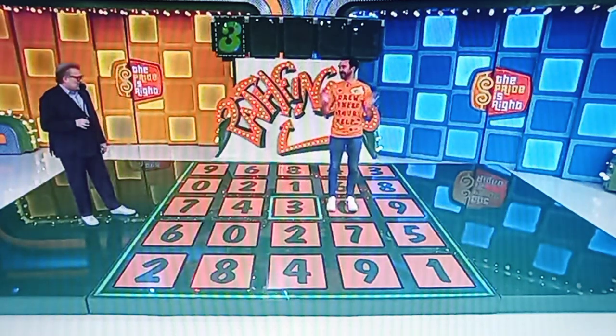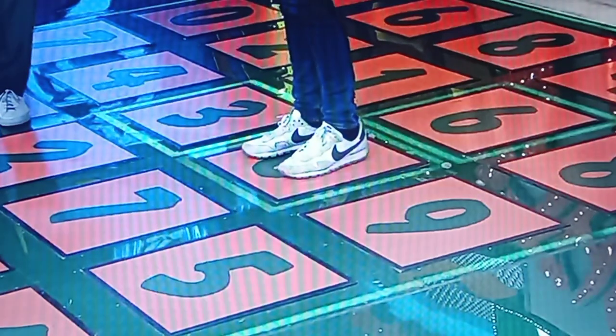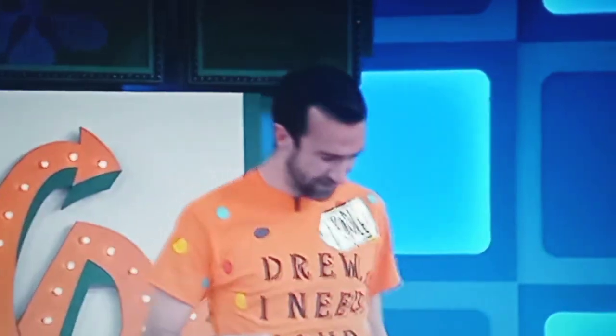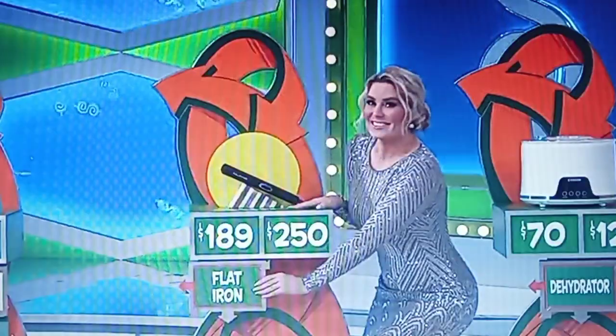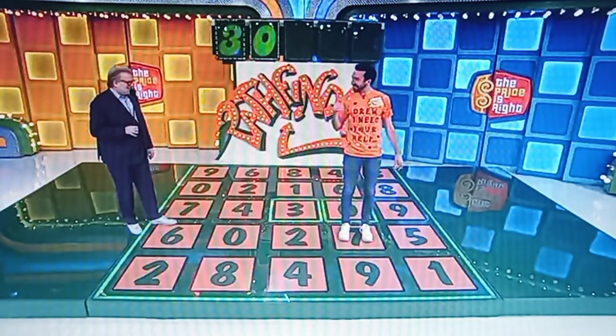Three numbers to go. You have two do-overs. The next number — you only have three to choose from: the 6 behind you, the 9 to your left, or the 7 in front of you. Bradley steps on 6. No — back to the 0. Do you want to go with the flat iron or the dehydrator? Flat iron. $189 or $250? $189. Yes! Come on! Thank you. So it wasn't a 6 — is it the 9 or the 7? He goes with the 7. Yes! Come on!